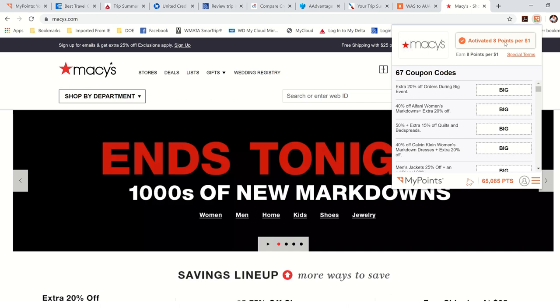When you have the plug-in, it automatically activates when you go to the websites, so you don't have to go through MyPoints.com. The great thing about the plug-in is that if there are any online coupons you may not know about, it actually adds all of them up for you. Look at that — 67 coupons for Macy's alone. When you go to checkout, it'll say let's apply all the coupons, and whatever coupons work toward what you're purchasing, it adds them automatically.